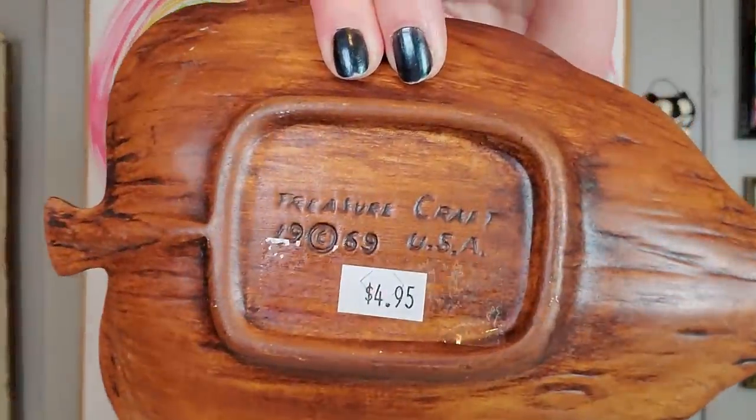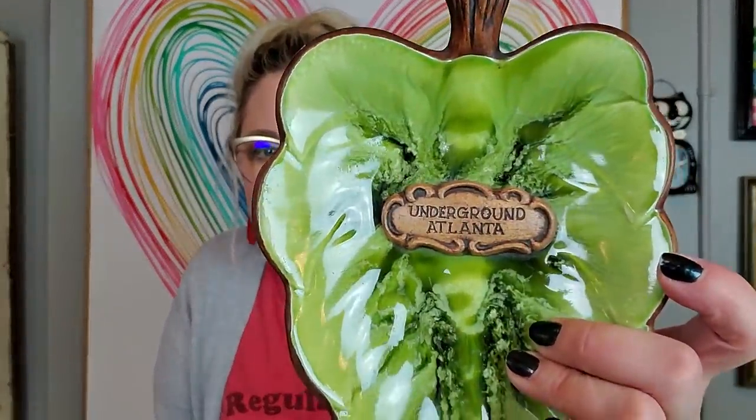I got a piece of Treasure Craft for $4.95. It's marked Treasure Craft USA. I have never heard of this place, but it says Underground Atlanta — leave me a comment if you know what Underground Atlanta is. It's in excellent condition. Treasure Craft is kind of a souvenir-type piece — you'd see these a lot in souvenir shops in the 1950s and 1960s. This one's dated 1969. A little trinket souvenir dish.